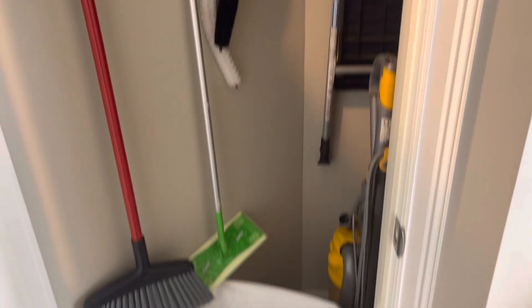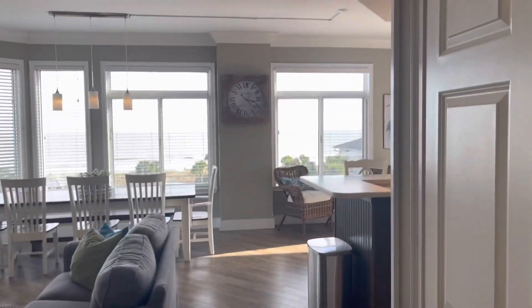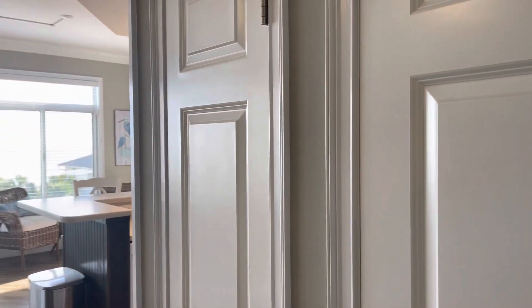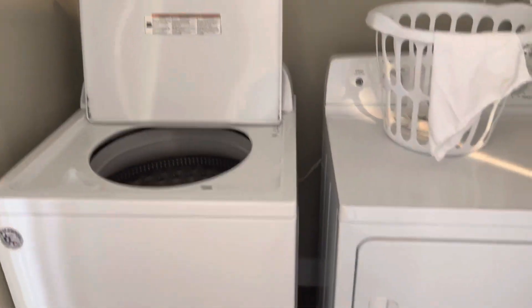Coming out here, you've got another storage closet, and a full-size washer and dryer.